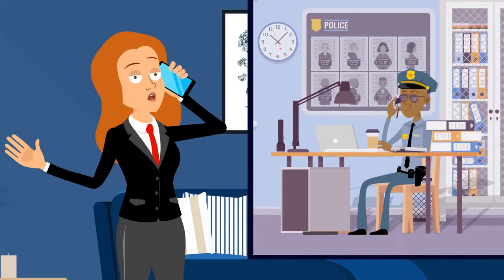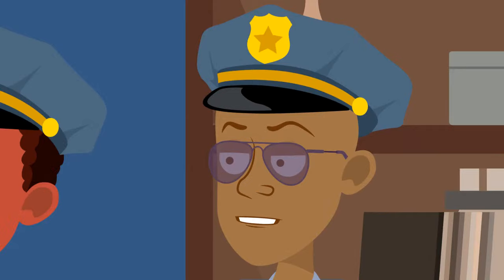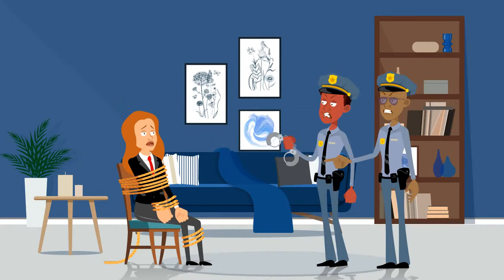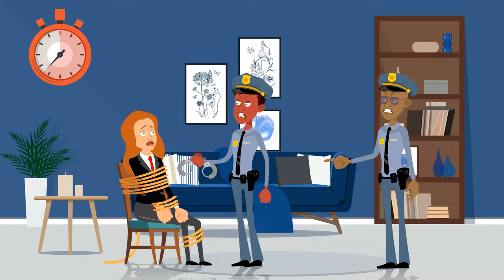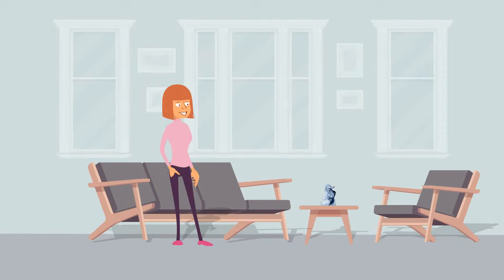Olivia called the police. She told them someone had broken into her house, tied her up, and taken all her money and valuables. When the officers arrived, the entrance door was open and Olivia was indeed tied to a chair. And still, the detectives didn't believe her story. Why? If the girl was tied, how did she manage to call the police?